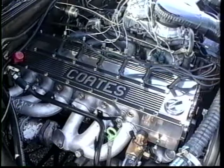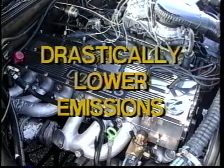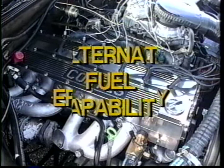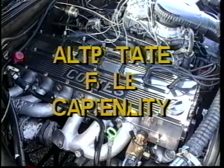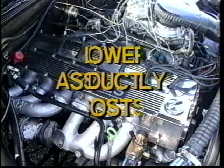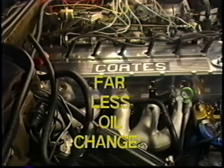The benefits of the Coates spherical rotary valve cylinder head include drastically lower emissions, lower fuel consumption, higher efficiency, alternate fuel capability, up to 80% less maintenance, less assembly time, lower production costs, and far less oil changes.